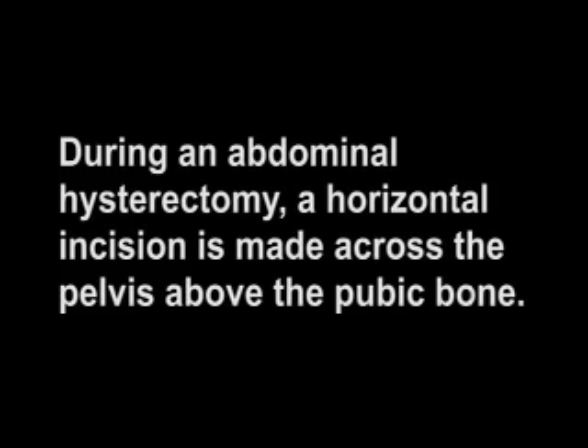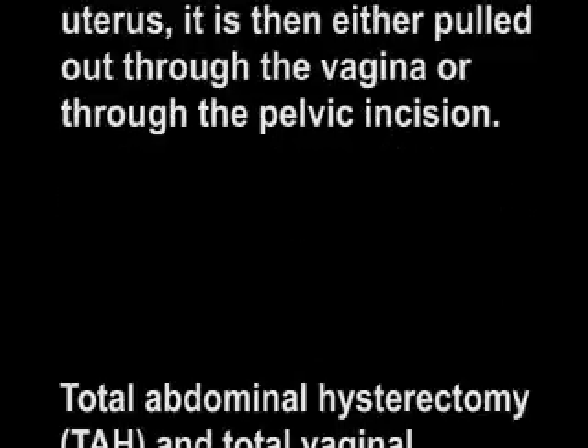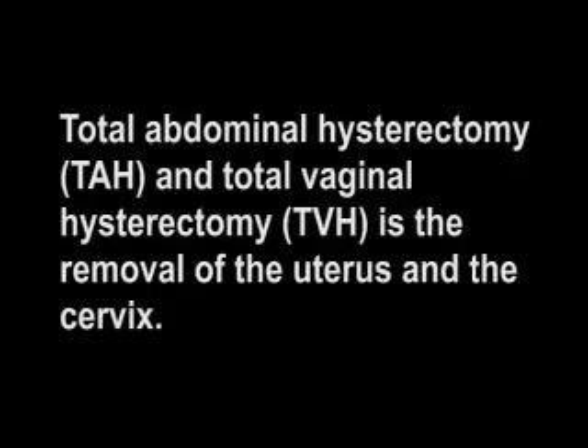During an abdominal hysterectomy, a horizontal incision is made across the pelvis above the pubic bone. Depending on the size of the uterus, it is then either pulled out through the vagina or through the pelvic incision. Total abdominal hysterectomy, TAH, and total vaginal hysterectomy, TVH, is the removal of the uterus and the cervix. Partial hysterectomy is removal of the body of the uterus, leaving the cervical stump.